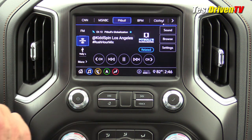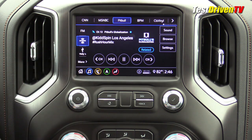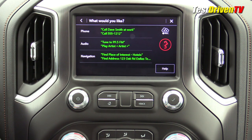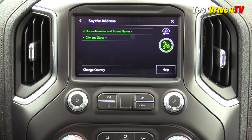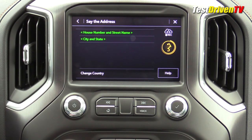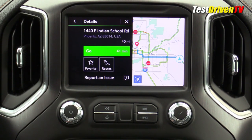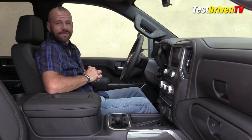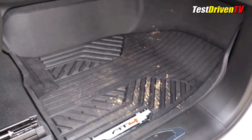One of the things I always like to test, especially with the navigation system, is the voice control. I said 'address please' and spoke '1440 East Indian School Road, Phoenix, Arizona' — it came back 'one moment please' and found it perfectly. Works pretty good.